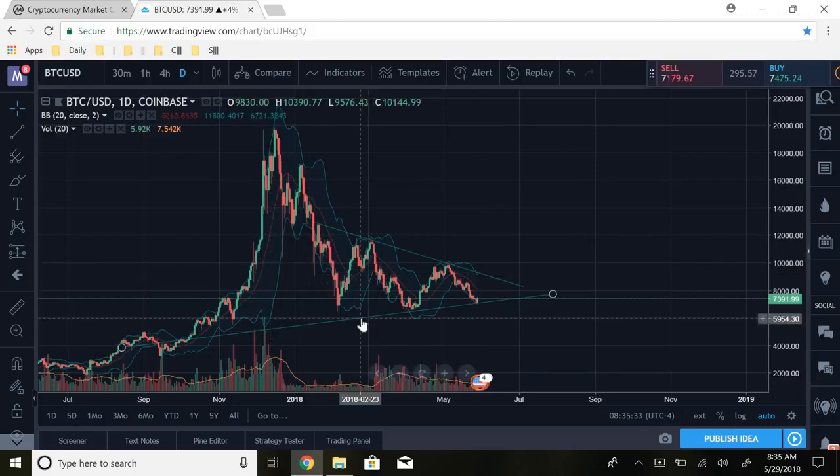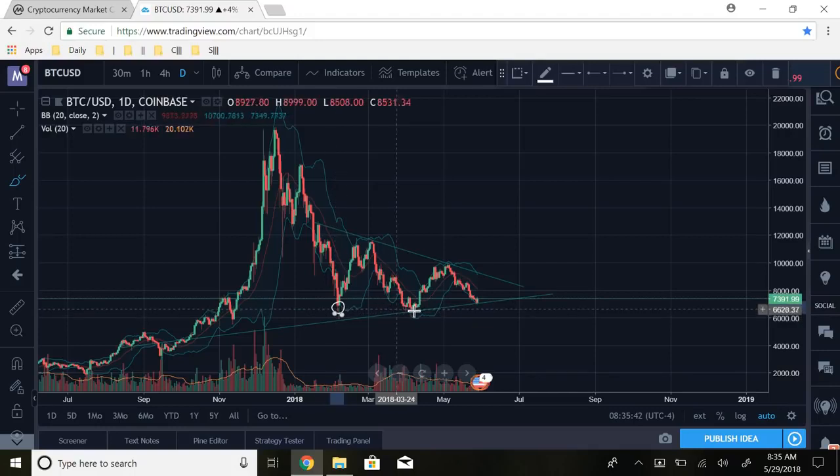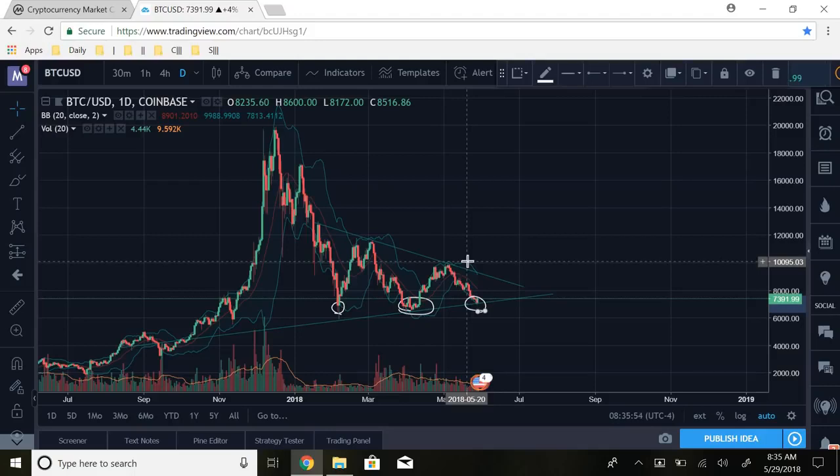We also saw something called the triple bottom. You have a bottom here — I'll circle it — a bottom right there, as well as right here, and now we also have one at $7,000. So we've bottomed out at $7,000 three times, which forms that triple bottom. We saw the huge breakdown in Bitcoin's price during the bear market, pushed up a little, bottomed a second time, pushed up again, and then bottomed for a third time.